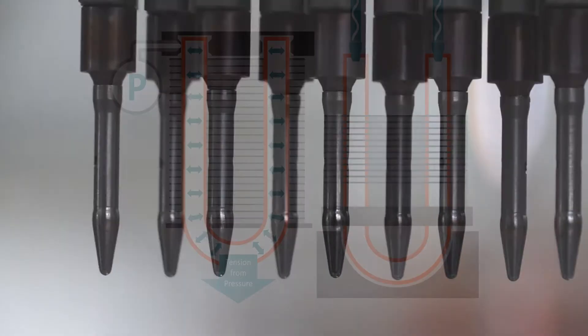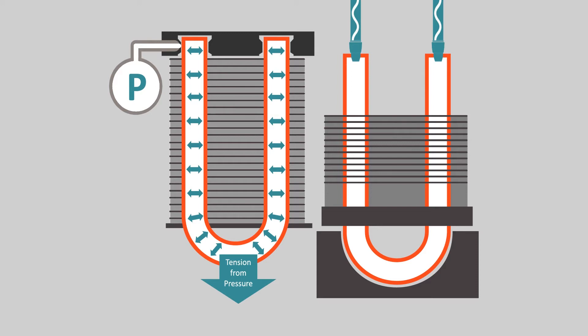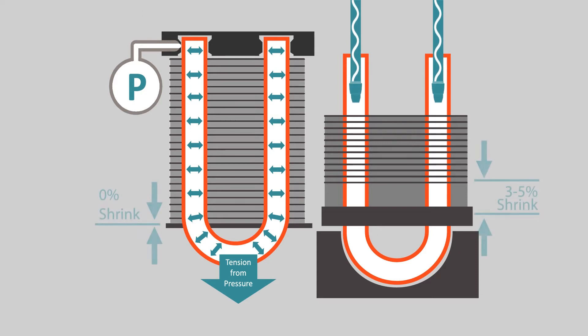While coils processed by mechanical expanders typically shrink an average of 3-5%, coils expanded with the Phoenix exhibit zero shrinkage, leading to a substantial reduction in tube material costs.